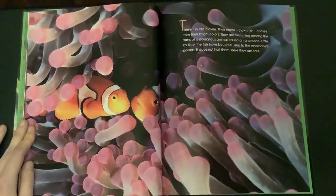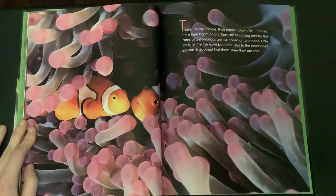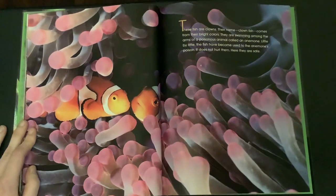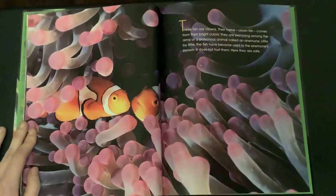These fish are clowns — their name, clownfish, comes from their bright colors. They are swimming among the arms of a poisonous animal called an anemone. Little by little the fish have become used to the anemone's poison. It does not hurt them. Here they are safe.